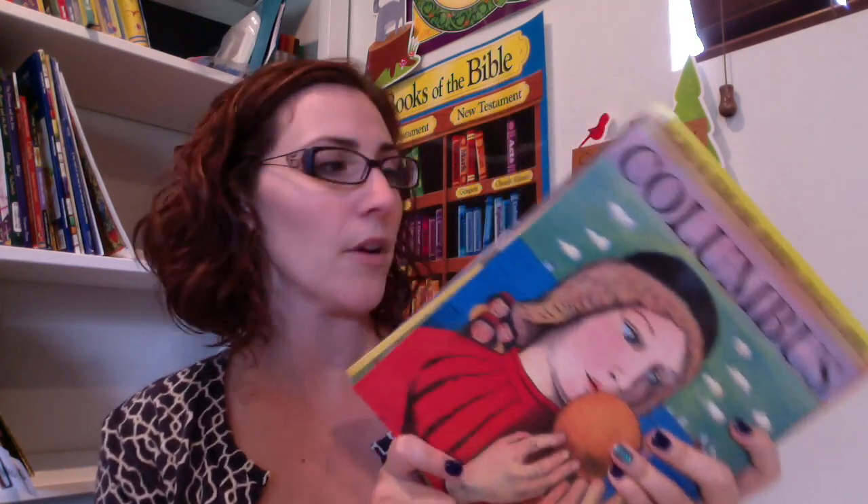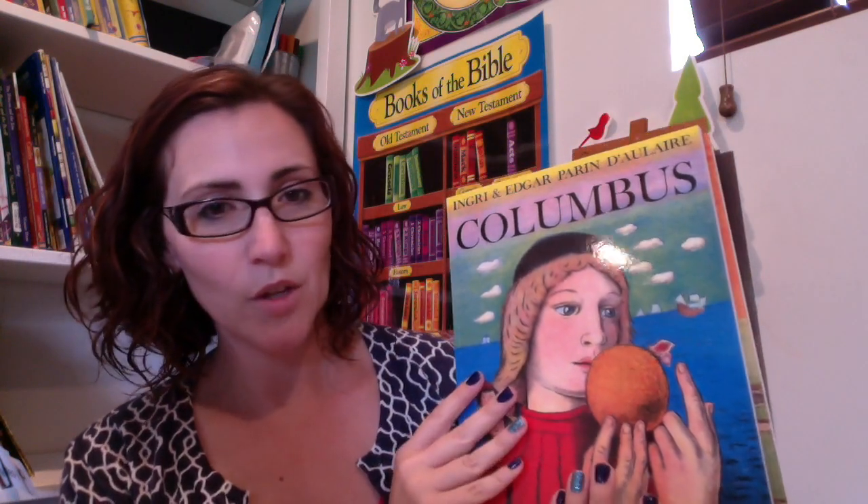One of the things we're going to be doing this year is American History. If you've seen my channel, you've seen that we are likely going to be doing American History with My Father's World, but we're going to be adding in some other things and making it our own. At the convention, I stopped by the Beautiful Feet booth and picked up some books that were cheaper to buy through the booth than through Amazon, and ones that I was having a hard time finding used.